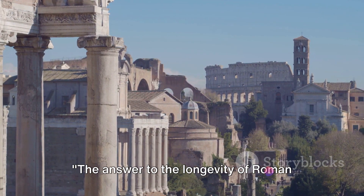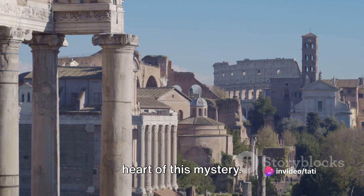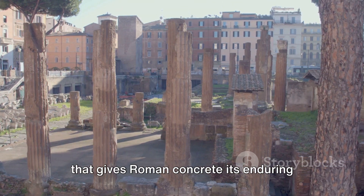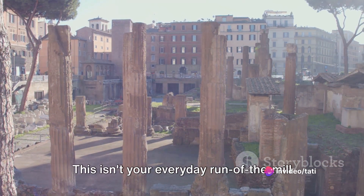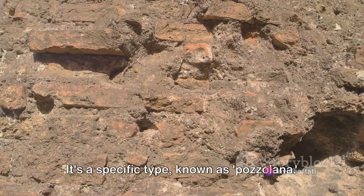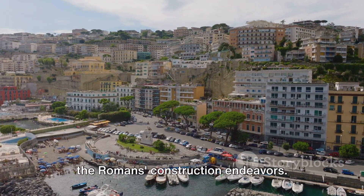The answer to the longevity of Roman concrete lies in a surprising secret ingredient. The secret element that gives Roman concrete its enduring strength and resistance is — drumroll please — volcanic ash. Yes, you heard that right. But this isn't everyday volcanic ash. It's a specific type known as Pozzolana, found in abundance around the Bay of Naples, which played a crucial role in the Romans' construction endeavors.